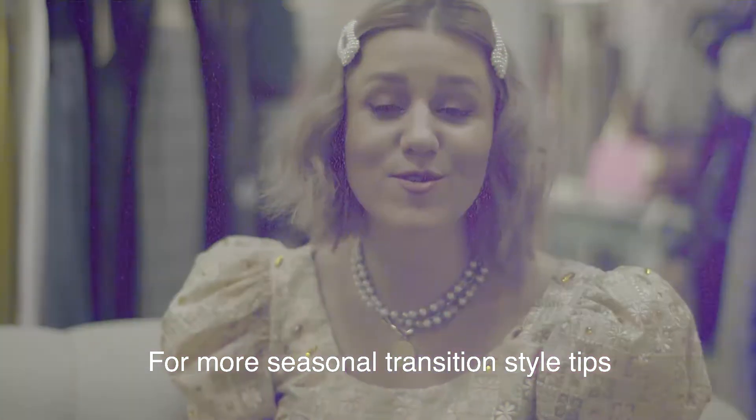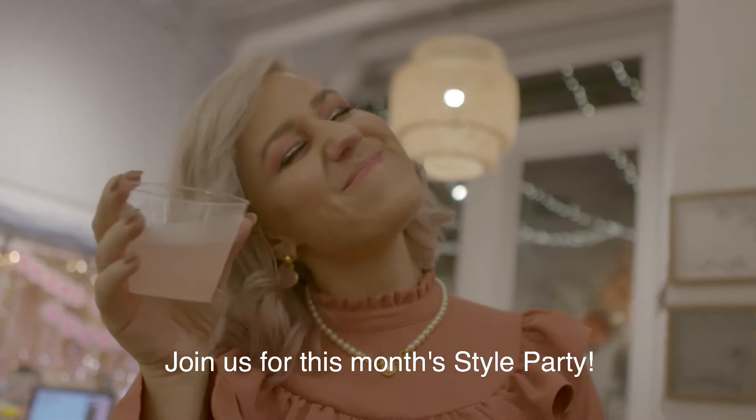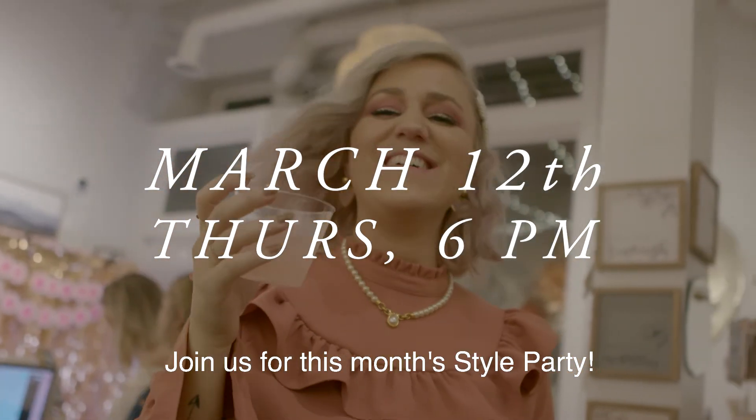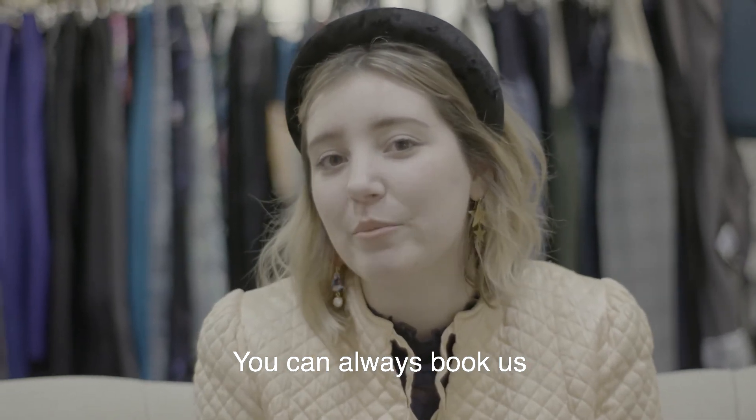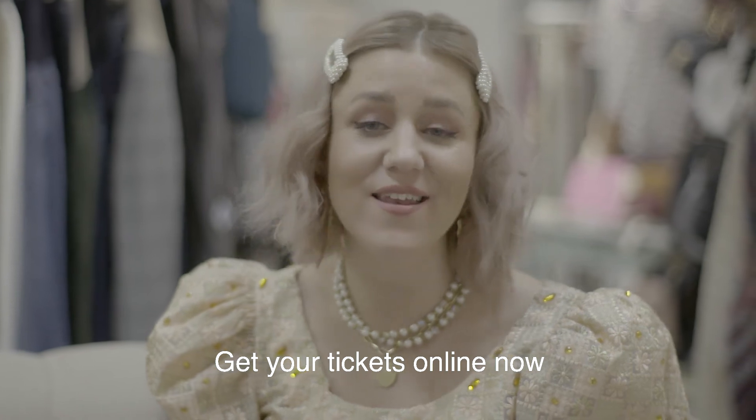For more seasonal transition style tips, join us for this month's style party Thursday, March 12th at 6pm. And remember, if you can't join us, you can always book us for a personal styling event at shopatdarling.com. Get your tickets online now for a night of style and community.